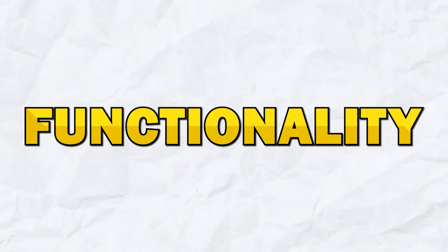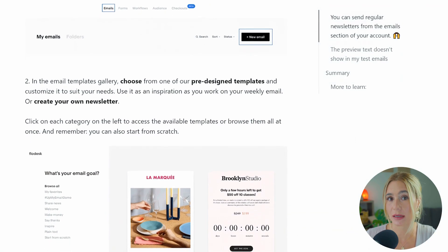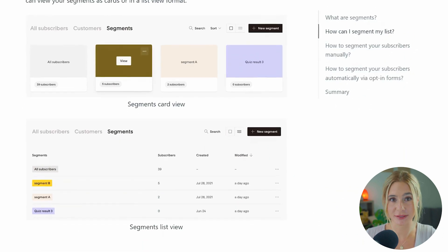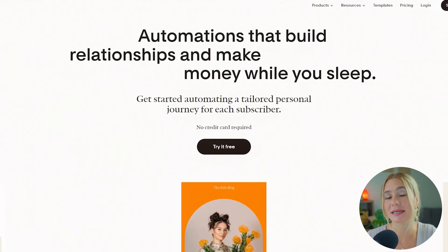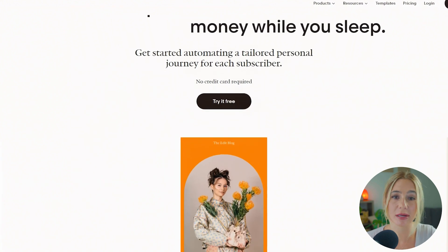Next, let's compare the functionality between the two. Starting off with Flowdesk. Flowdesk offers basic but effective functionality, particularly in creating and sending emails. It provides essential features like tagging and segmenting subscribers, which are easy to use but somewhat limited compared to ConvertKit. One of Flowdesk's standout features is the ability to automatically schedule emails based on the best time of day for engagement, which can be particularly useful for users who want to optimize open rates without having to analyze past data manually.